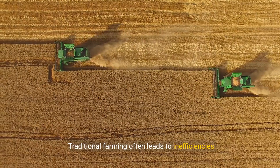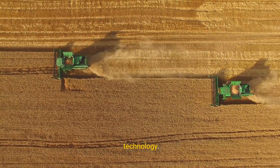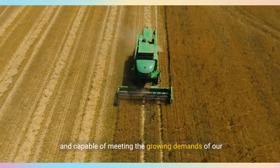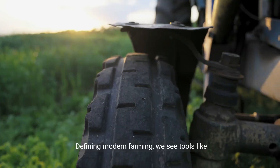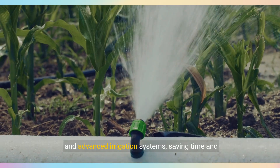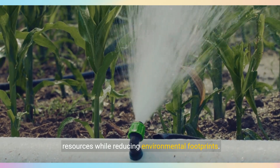Traditional farming often leads to inefficiencies and challenges that can be mitigated with today's technology. With modern farming, agriculture becomes more precise, sustainable, and capable of meeting the growing demands of our global population. Defining modern farming, we see tools like GPS-guided tractors, automated machinery, and advanced irrigation systems saving time and resources while reducing environmental footprints.